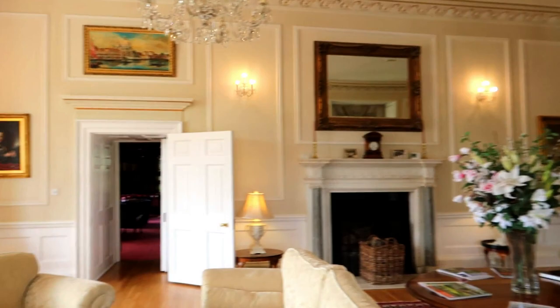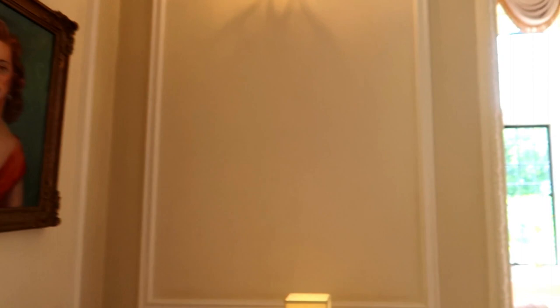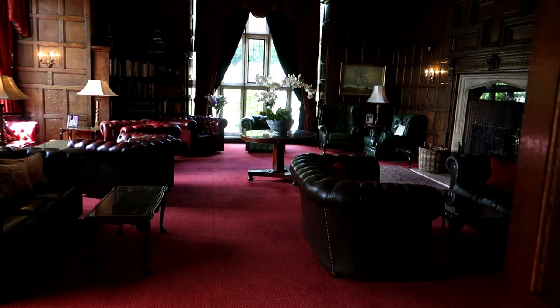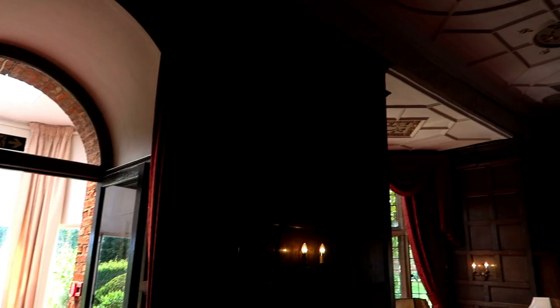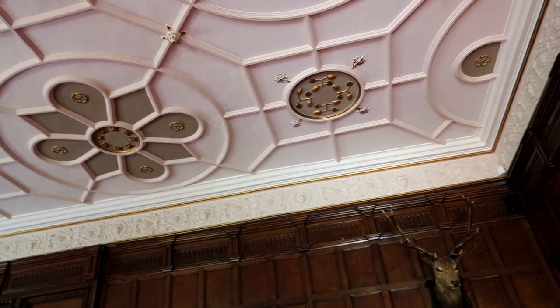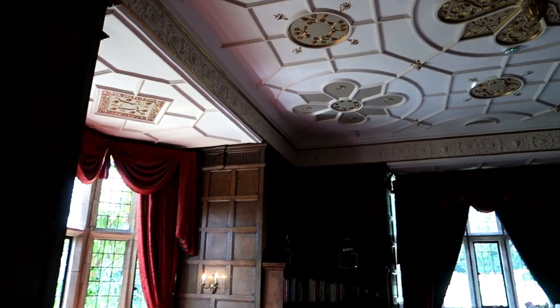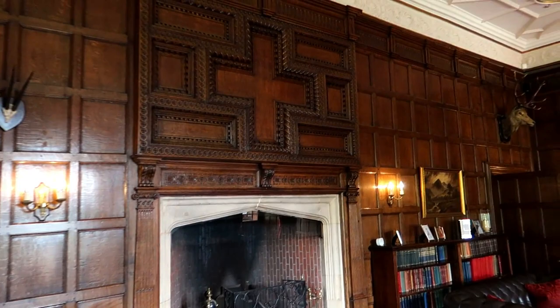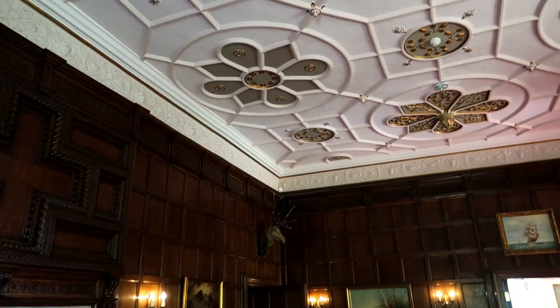Such gorgeous windows. There's quite a lot of art as well. On a nice summer's day it's a gorgeous view. And this must be like the saloon — another big fireplace. Look at the ceiling. It's a pretty grand room, actually.